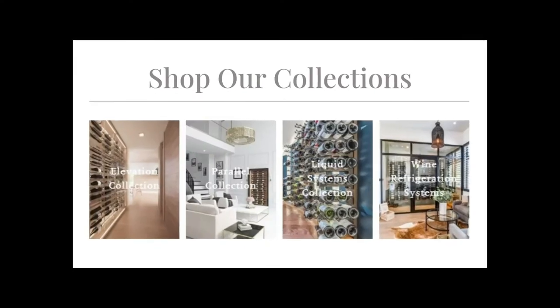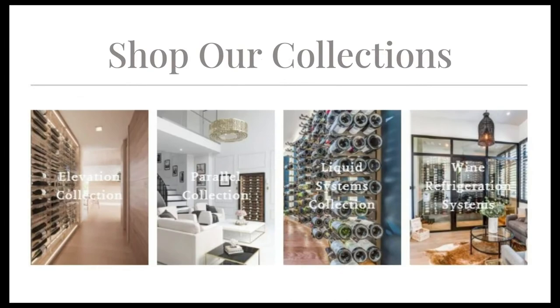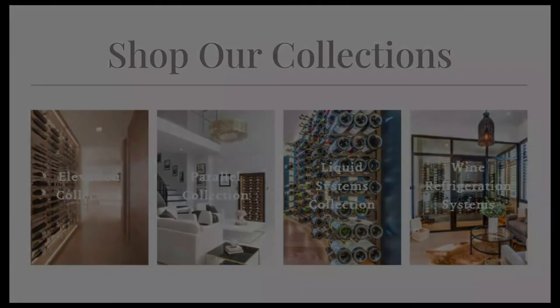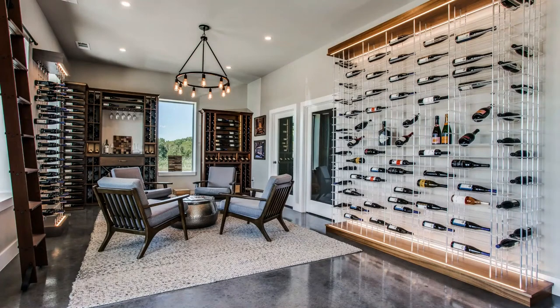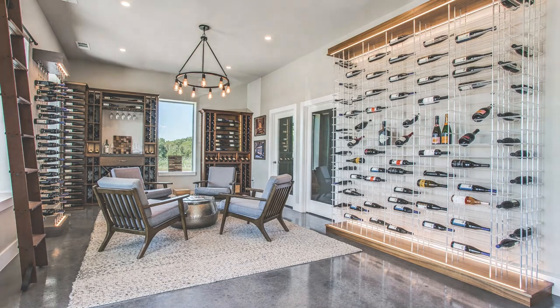On the site you'll also find customizable wine racking as well as our new wine walls. If you are in need of a wine storage expert for your home or business, please don't hesitate to reach out to us. We would love to bring your vision to life. Cheers, y'all!